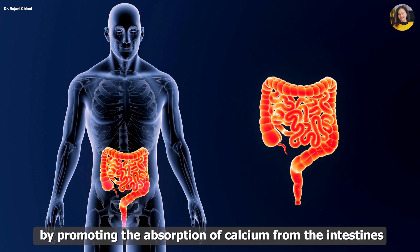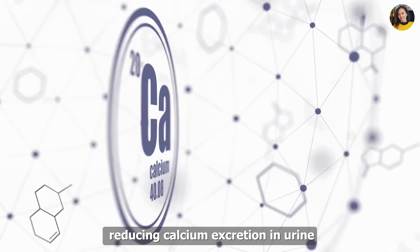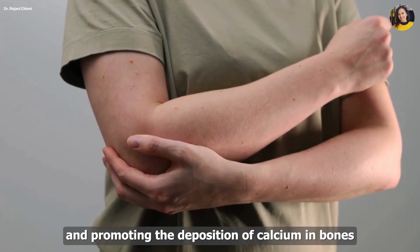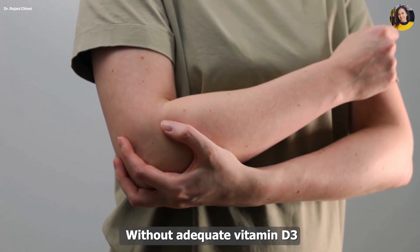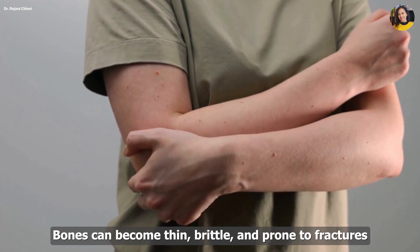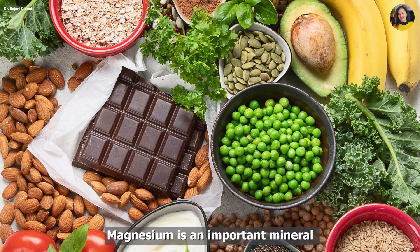Vitamin D3: Vitamin D3 plays a critical role in calcium metabolism by promoting the absorption of calcium from the intestines, reducing calcium excretion in urine, and promoting the deposition of calcium in bones. Without adequate vitamin D3, bones can become thin, brittle, and prone to fractures.